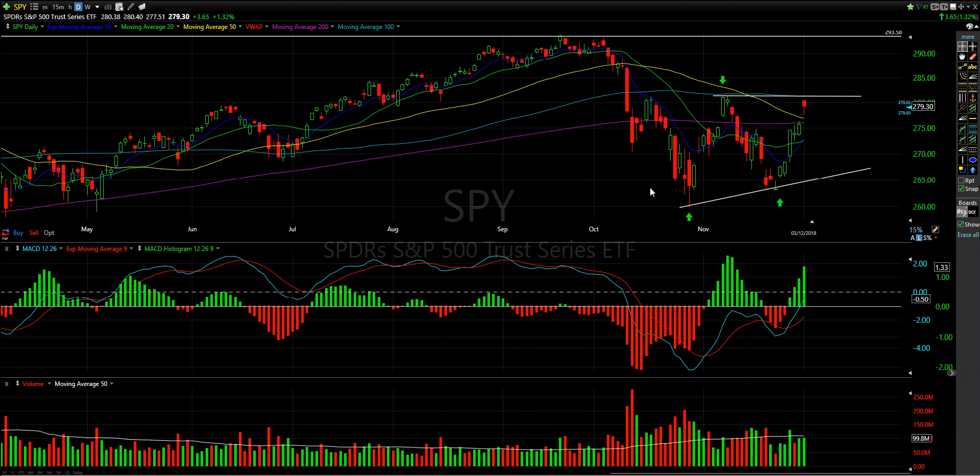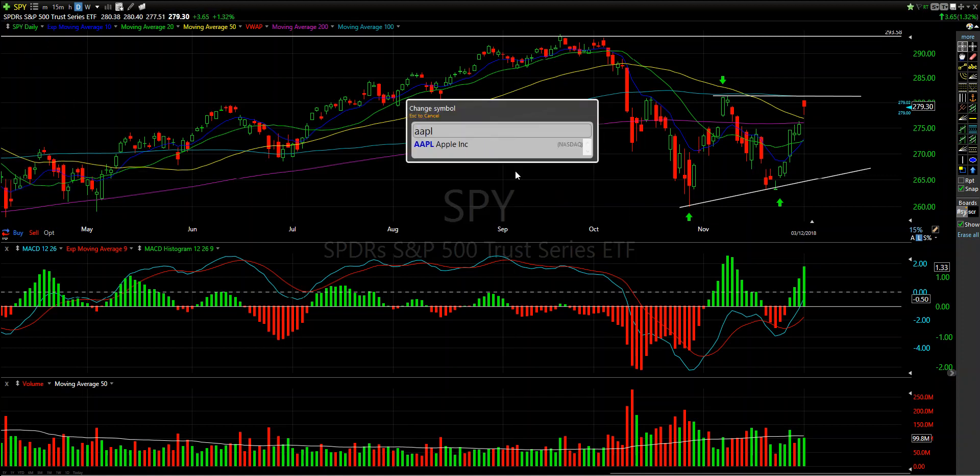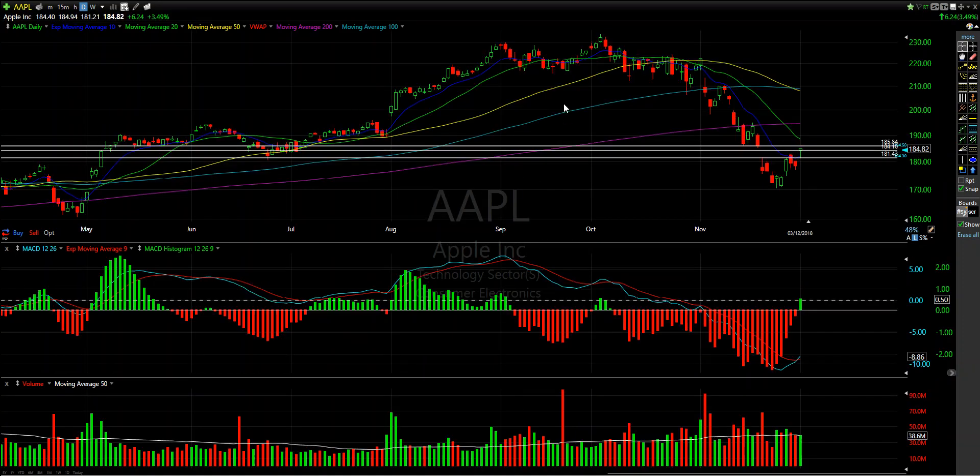I'm directionally neutral — not long, not short. I'll take an opportunity as the market gives it to me based on what I do specifically. A primary example of that was Apple, which I was watching pre-market as I always do, looking for this thing to give me a nice setup.